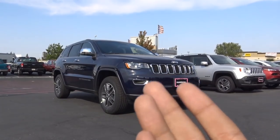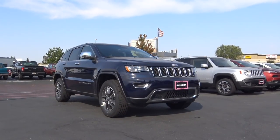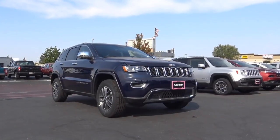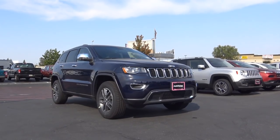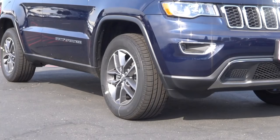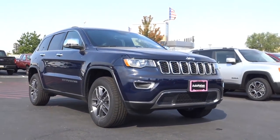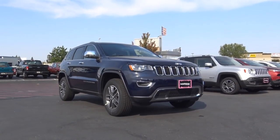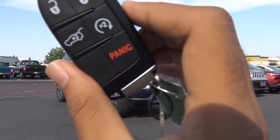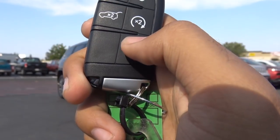The trim we have here is the Limited, which is pretty well loaded inside with some nice features. It's not the top-of-the-line model, but it's a nicely equipped one. I also love these 18-inch gray alloy wheels. Here's the key fob design for the Grand Cherokee — a decent-looking fob with unlock, lock, power tailgate, remote engine start, and a panic alarm.